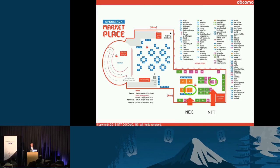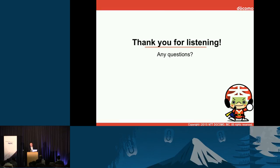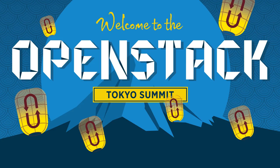That is the final slide. Thank you for listening. Are there any questions? Thank you very much for your time.